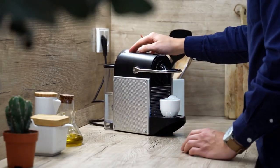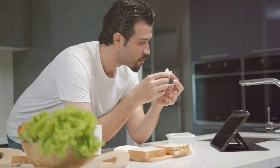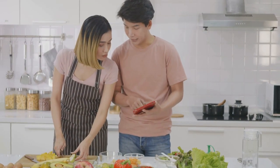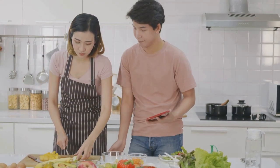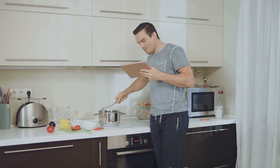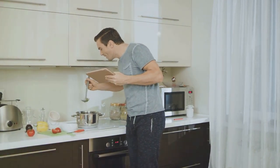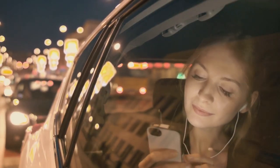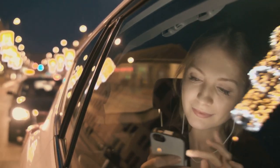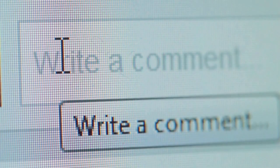All right, we've covered a lot of ground today — from perfectly brewed coffee to smarter commutes, pro-level cooking, and next-level online connections. Each one of these gadgets has the power to transform your daily routine in a meaningful way, and the best part is they're all readily available right now. It's not just about the gadgets themselves — it's about what they enable you to do. Imagine waking up every morning starting your day with a barista-quality latte, or breezing through traffic catching up on your favorite podcasts. So which one of these game-changing gadgets has you most excited? Let me know in the comments — I'm really curious to hear your thoughts.